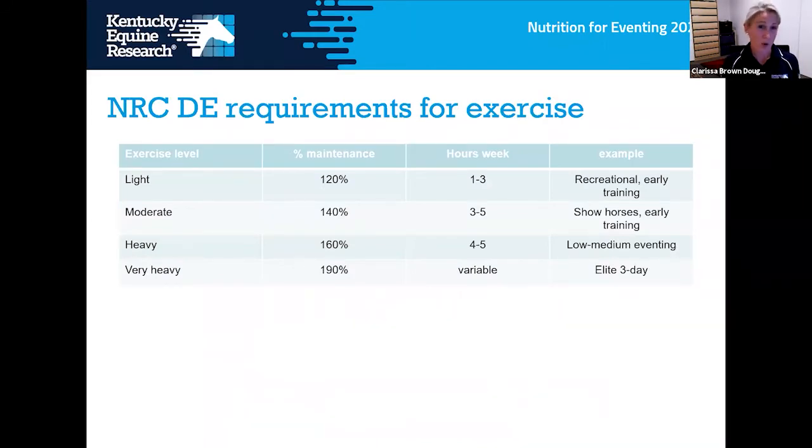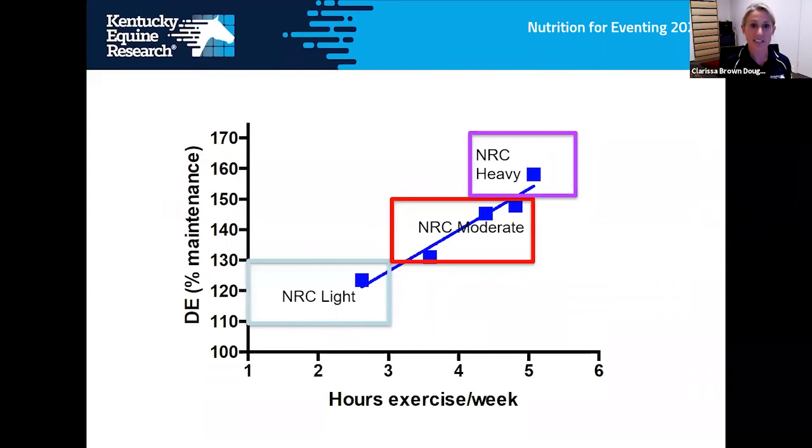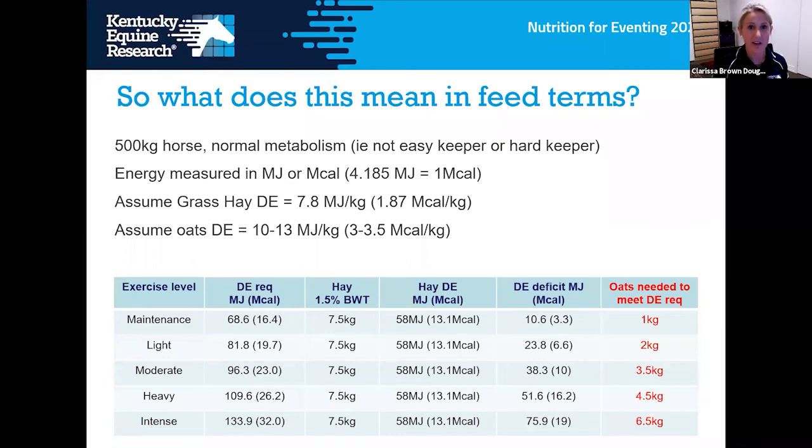Most of us get our information about what to feed horses from the National Research Council or NRC, which publishes nutrient recommendations for all classes of horse. Digestible energy is usually expressed as a percentage of maintenance — a horse in light work should be at 120% of maintenance, while horses in extremely intense work require nearly 200% of maintenance. Our data based on hours of exercise per week slotted in well with NRC recommendations, with horses working 4-6 hours per week falling in the heavy range of digestible energy requirements.